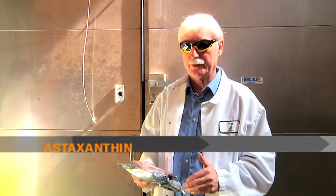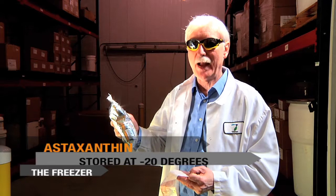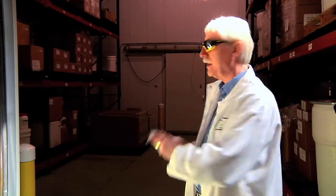Here we are at the freezer. Astaxanthin is brought in in foil bags, vacuum-packed. It's air freighted, and we always time the shipments so that it arrives during the week. We never let it sit on the dock or in a warehouse. It's immediately brought into this large walk-in freezer.